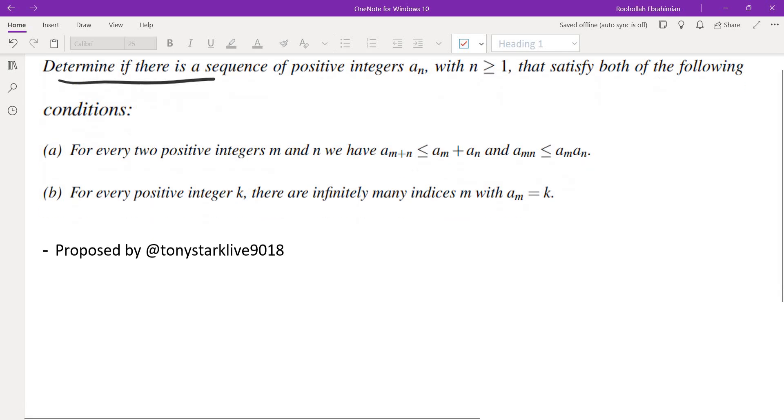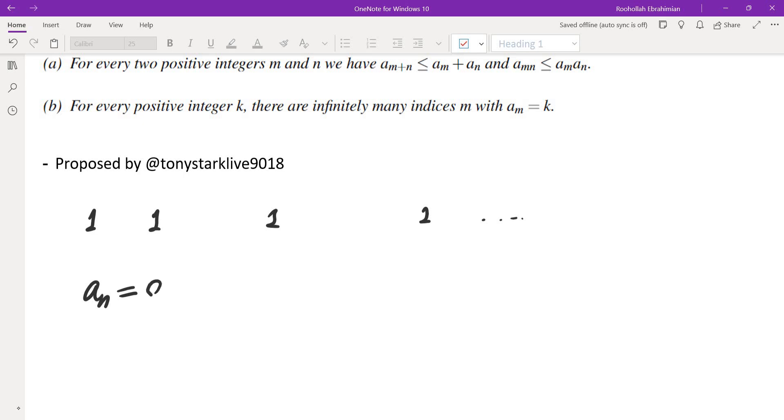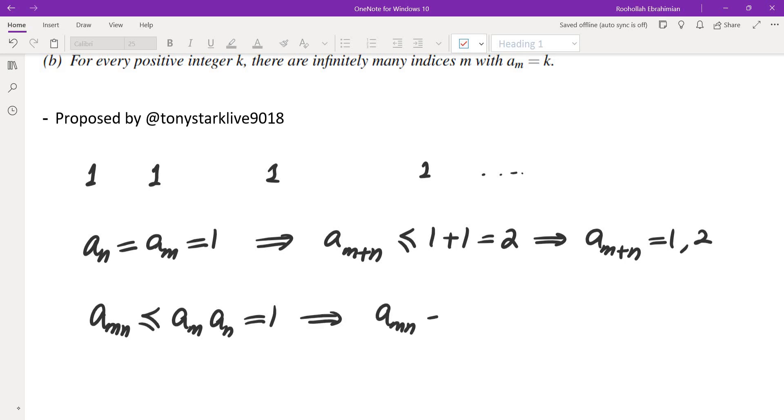Let's start with some small numbers. We have infinitely many ones, so one appears in the sequence infinitely many times. Now if a_n and a_m are both one, then using the first condition we know a_{m+n} is at most one plus one, which is two. So a_{m+n} would be either one or two. And looking at a_{mn}, that's at most a_m · a_n = 1.